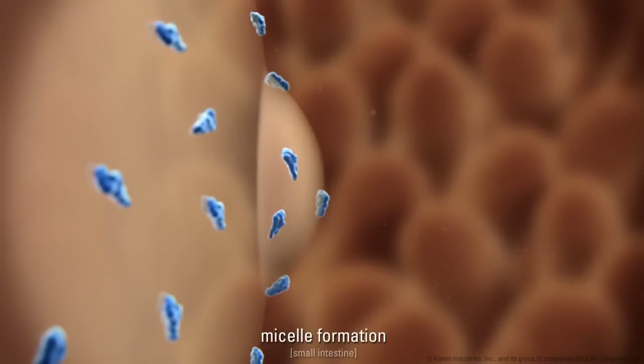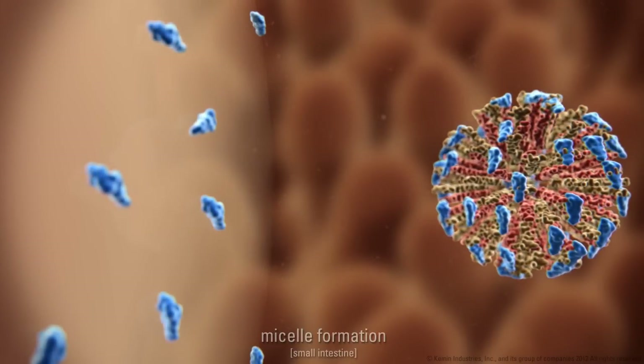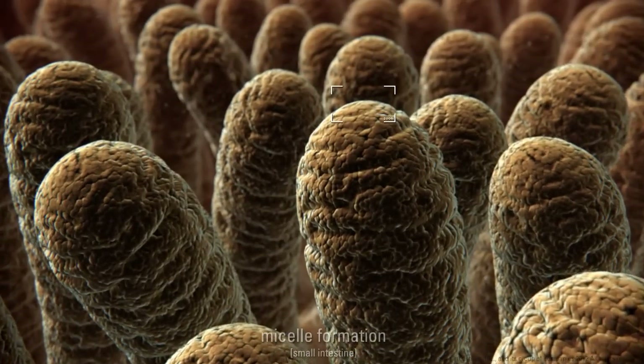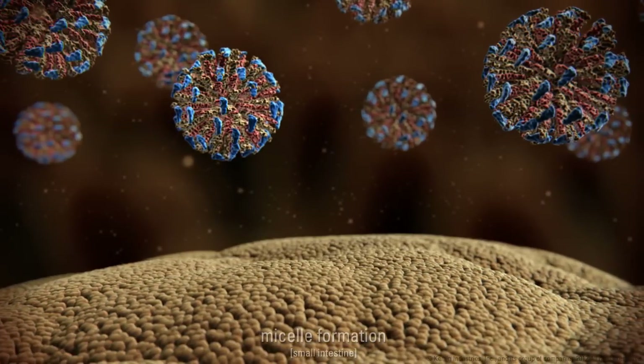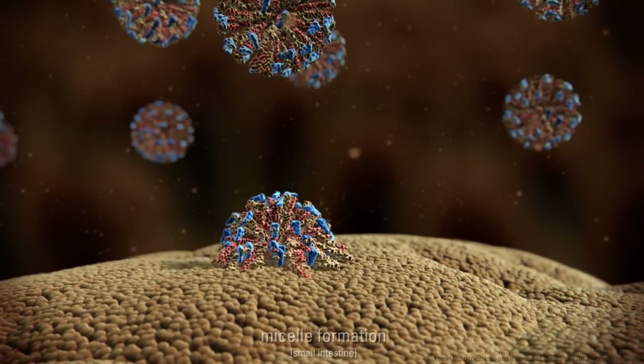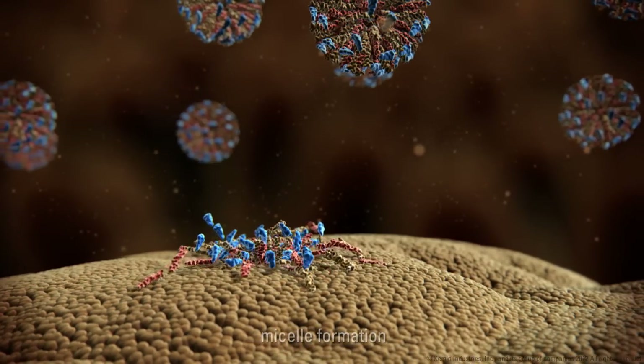This requires a third step: micelle formation. Micelles allow lipophilic nutrient molecules, such as fatty acids, vitamins, and carotenoids, to enter the intestinal cells.